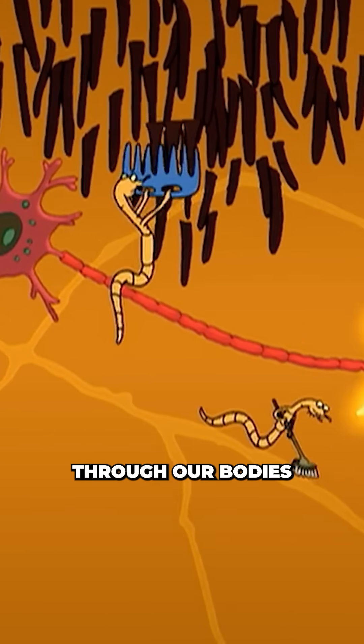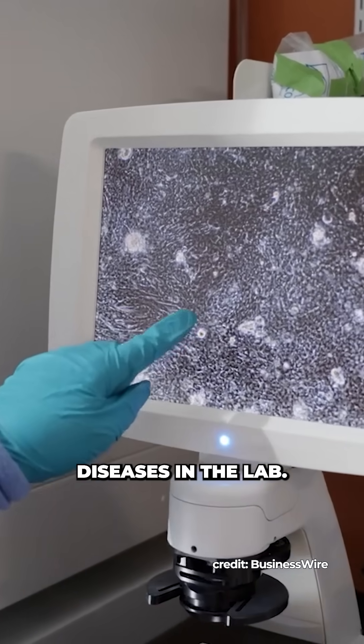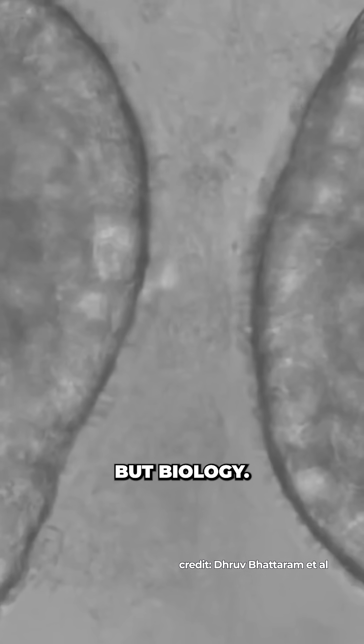One day, swarms of these could swim through our bodies delivering drugs, repairing damage, or even earlier, help model lung diseases in the lab, powered not by batteries, but biology.